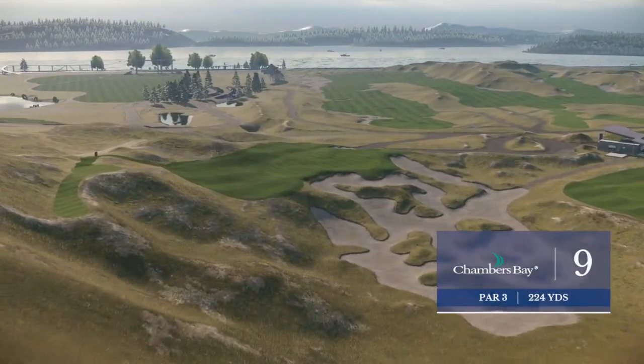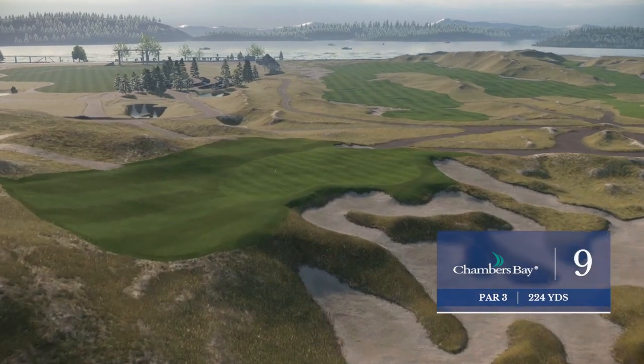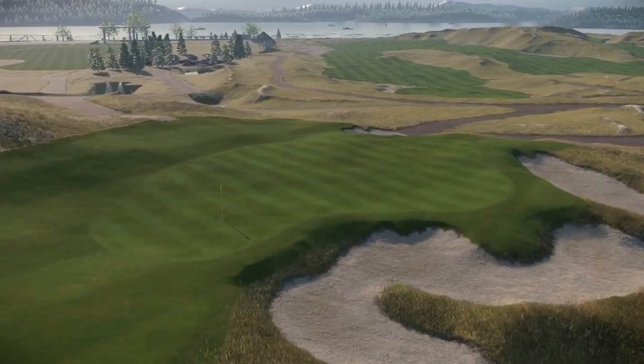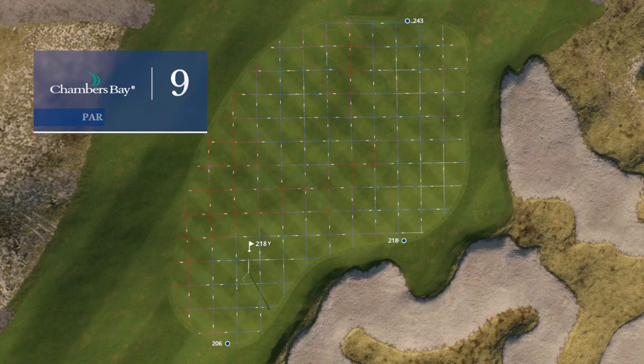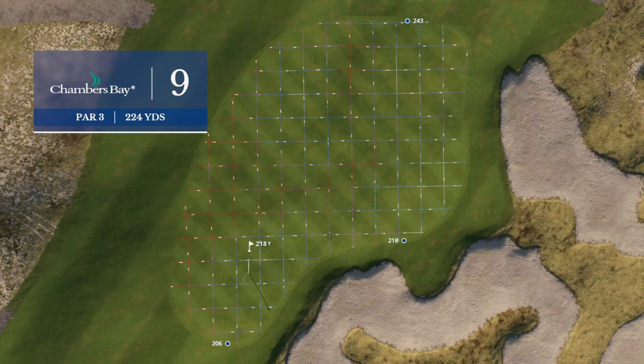Rounding out the front side here at Chambers Bay with a par three, the ninth. The tee is nearly 100 feet above the level of the green, so you can see everything. This is one of the best views on a golf course. A fairly lengthy par three — it's stout, just over 200 yards — but you can see the green from that elevated tee, and this requires your best shot.